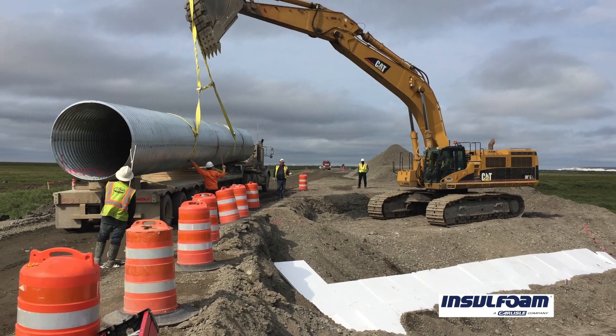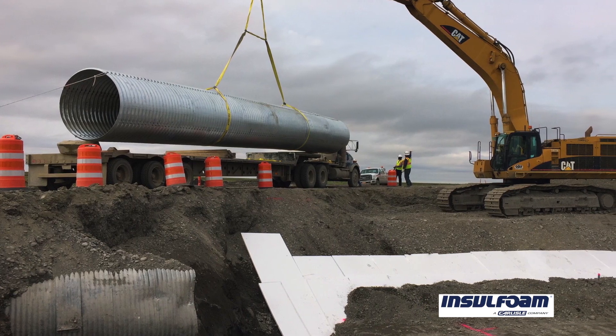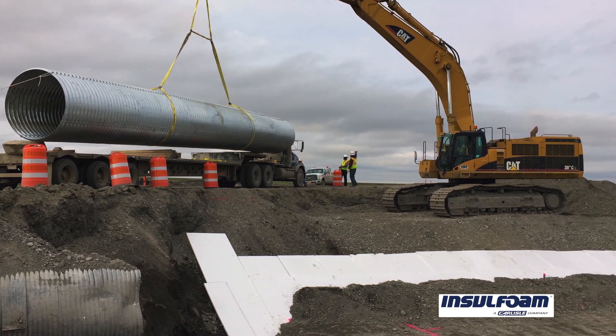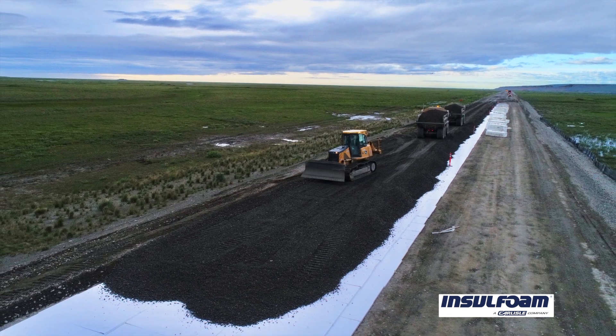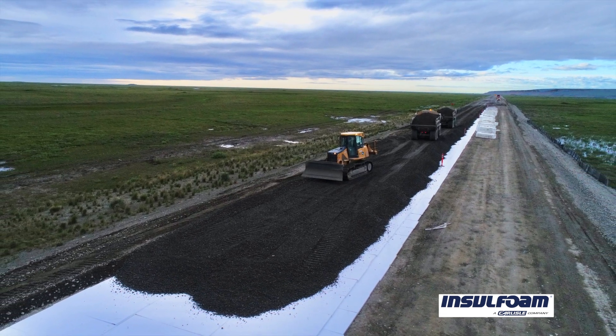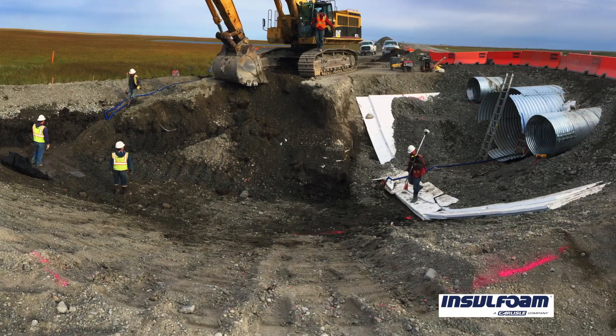In terms of Insulfoam's insulation board compared to other competitors, several guys who have been in this industry for 20 to 30 years have worked with blue board and similar products. A lot of the old-timers were surprised at how well the board held up once we started putting gravel on it and dozing over it with our equipment — it wouldn't break apart and crumble in pieces like stuff they had worked with in the past.